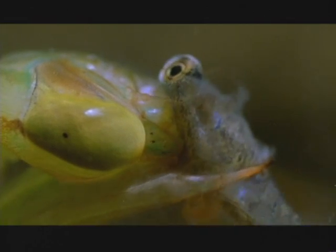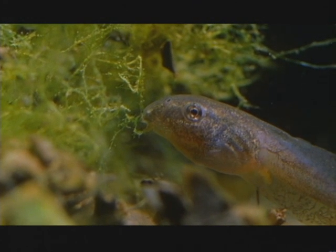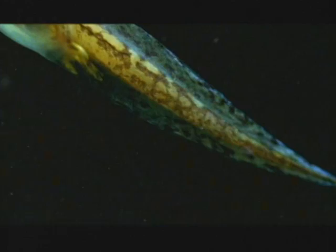The mangled prey oozes body fluids containing special alarm chemicals. These diffuse through the water to its relatives, activating genes that trigger an extraordinary transformation.